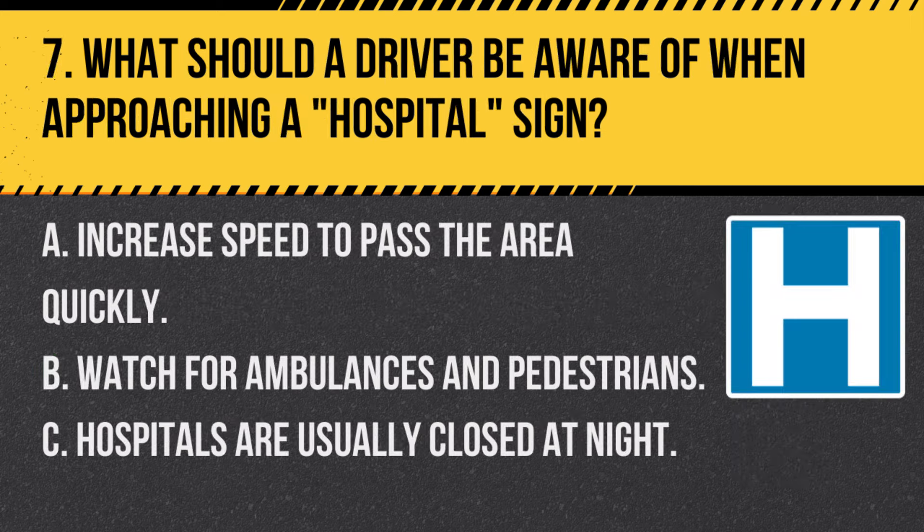Question 7. What should a driver be aware of when approaching a hospital sign? A. Increase speed to pass the area quickly. B. Watch for ambulances and pedestrians. C. Hospitals are usually closed at night. Answer: B. Watch for ambulances and pedestrians. The hospital sign indicates proximity to a hospital, so expect increased pedestrian and emergency vehicle activity.